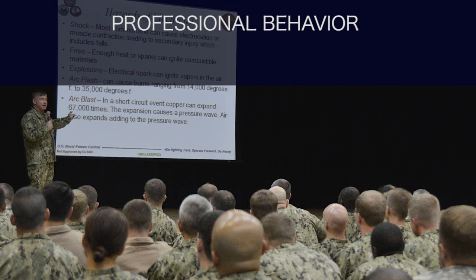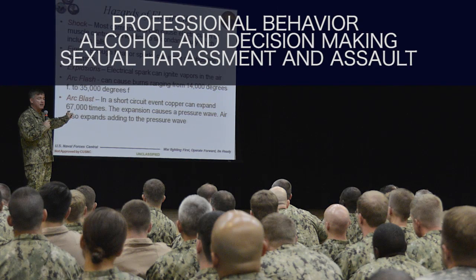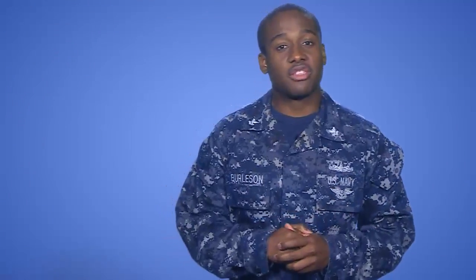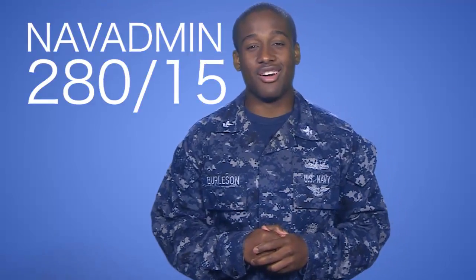Training topics include professional behavior, alcohol's impact on decision-making, sexual harassment, sexual assault, and retaliation. The training is scheduled to hit the fleet early 2016. Check out all the training details on the NAV admin on NPC.